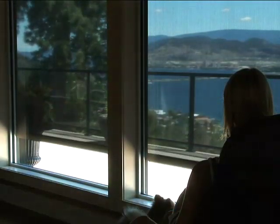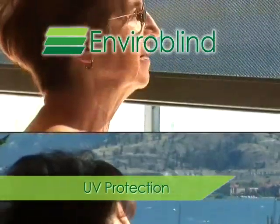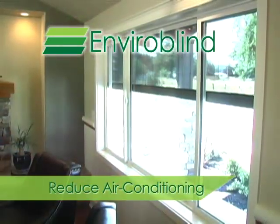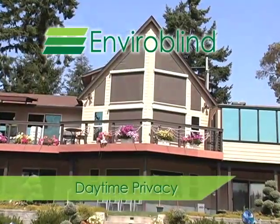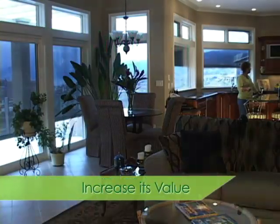Protect your home from harsh sunlight without obstructing your view. UV protection for your floors, furniture, and eyes. Save money by reducing air conditioning costs. Create daytime privacy. Complement the appearance of your home.